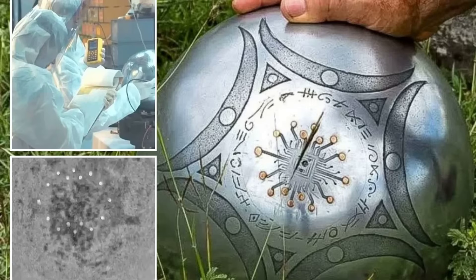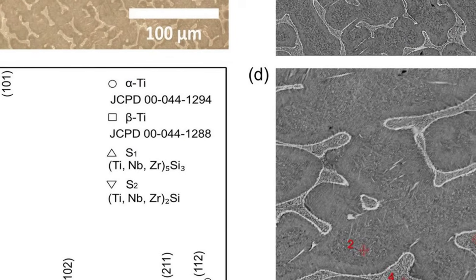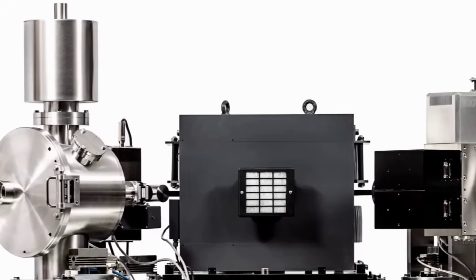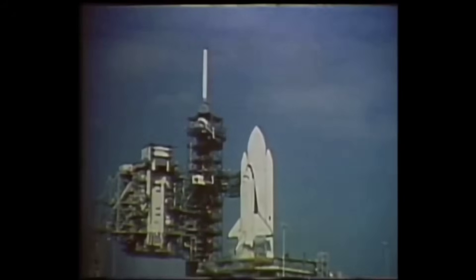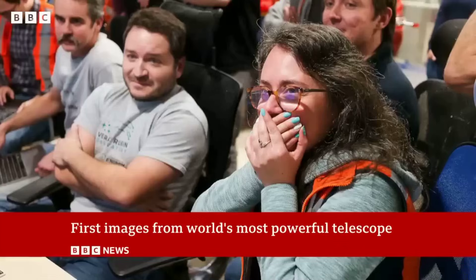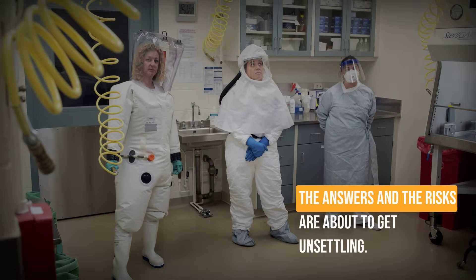In 2025, scientists uncovered a space object whose materials matched alloys manufactured on Earth in the 1970s, down to the isotope ratios. Multiple independent laboratories confirmed the analysis. This could be a lost human probe finally phoning home. But stories like this rarely stay simple. What if every clue pointing to us is the start of something stranger? The answers and the risks are about to get unsettling.